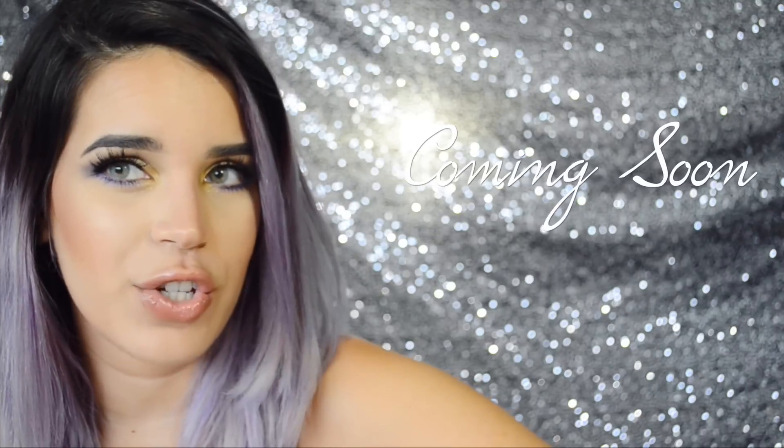Thanks for watching, guys — I hope you all enjoyed this video. Don't forget to check out Winky Luxe. I think this brand is amazing and they have lots of options — not only lip glosses but also lipsticks and eyeshadows. Feel free to check them out, I'll link their website down below. Thanks for watching, bye!